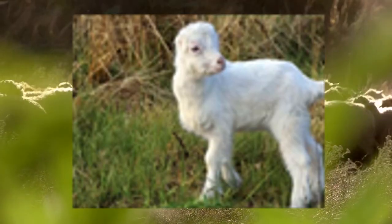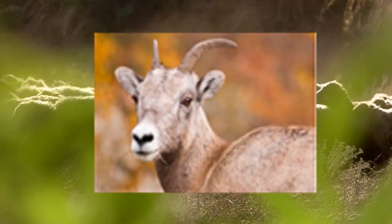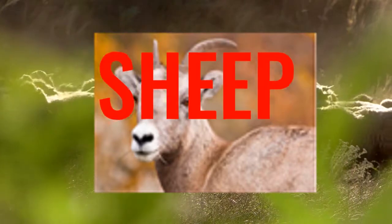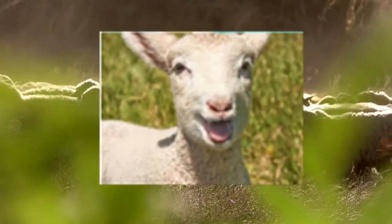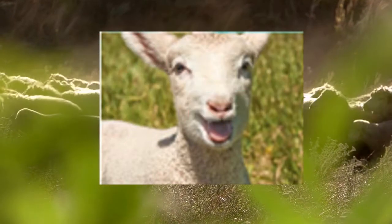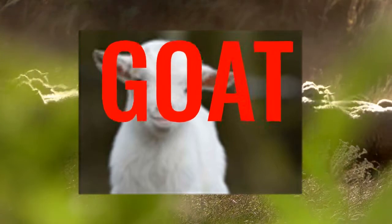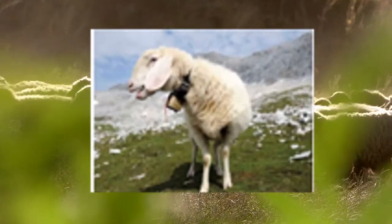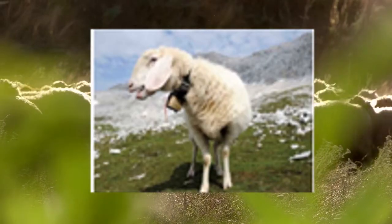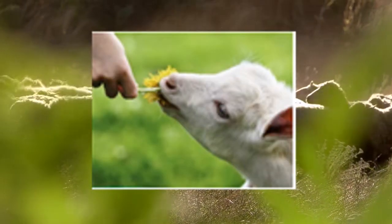Alright, so is this a sheep or a goat? It's a goat. This one's a sheep. Sheep or goat? This one's a sheep too. Sheep or goat? This one's a goat. Sheep or goat? Sheep. Sheep or goat? It's a goat!